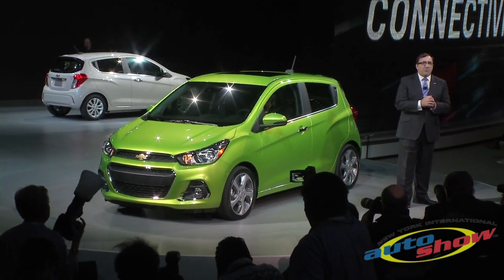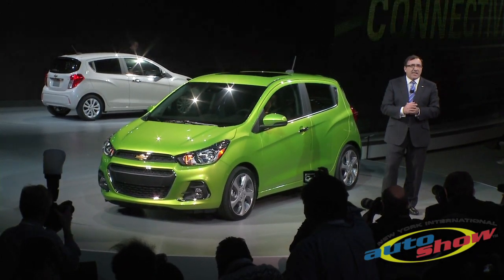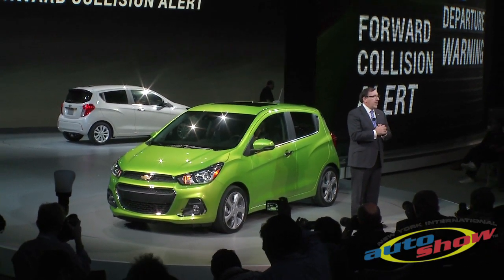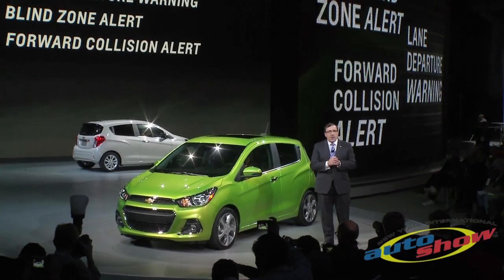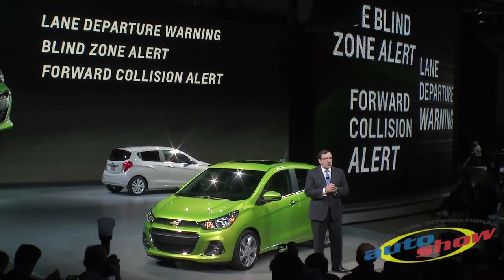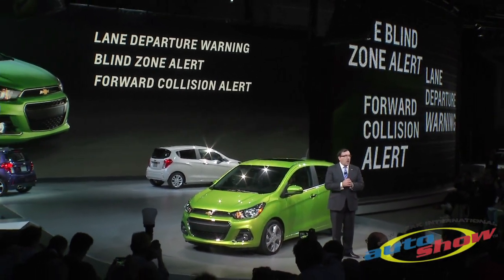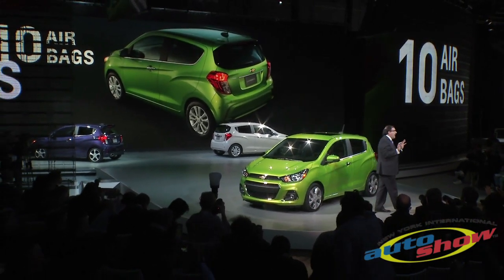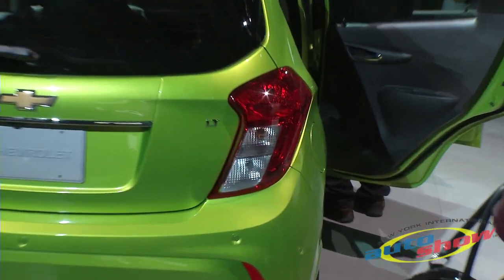We're hoping to build on that achievement with an amazing list of safety features for the new Spark, including lane departure warning, blind zone alert, forward collision alert, and 10 standard airbags.